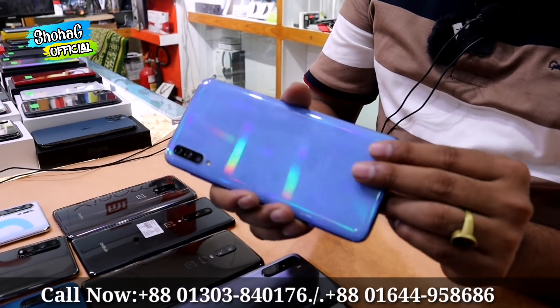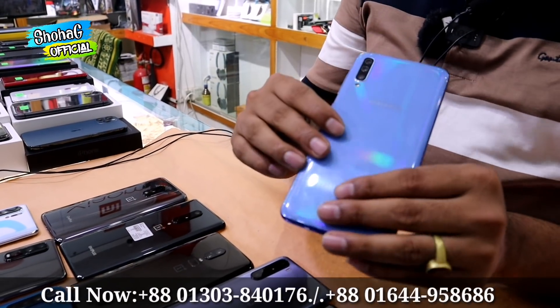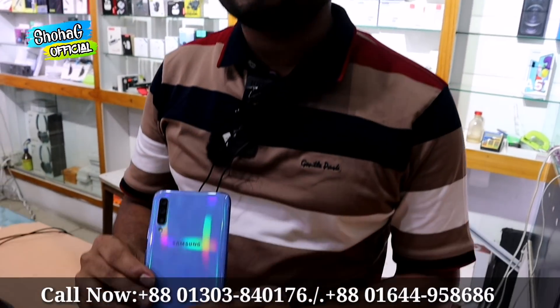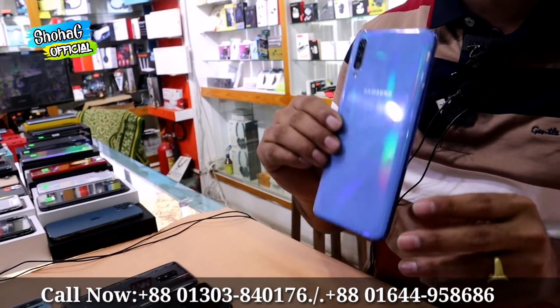This comes with the original charger. This product is 100% original. If you receive a clone, copy, or counterfeit item, you can get 200% cashback. This model is priced at 11,000.